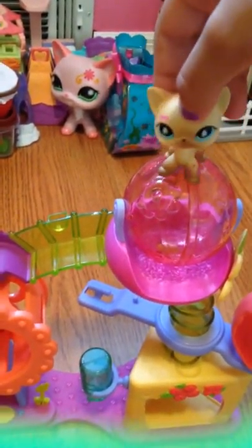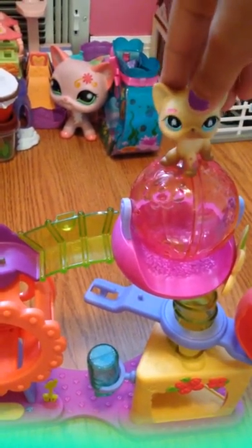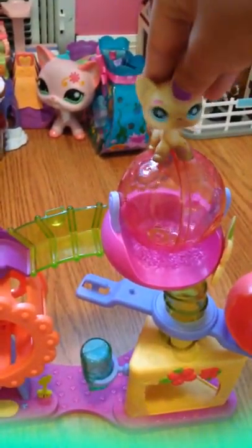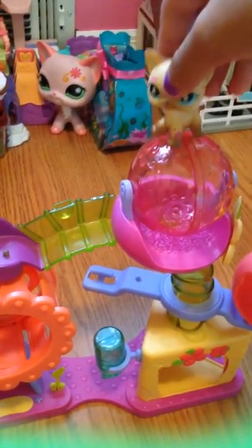Hey guys, it is LPS Mikayla — or you know, my username was going to be a guinea pig healthcare video channel, but I'm just calling myself LPS Mikayla now. Yes, Mikayla is my first name. This is an LPS Hamster Playground review.